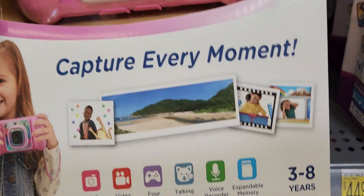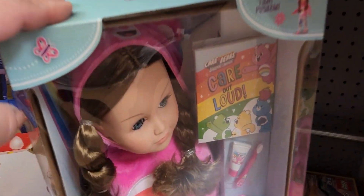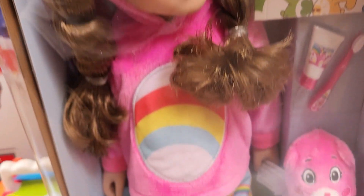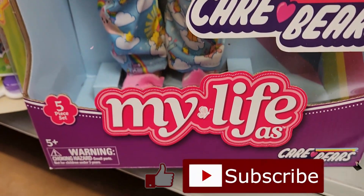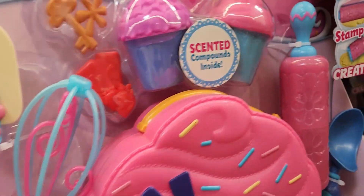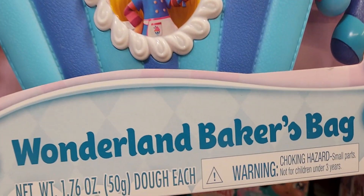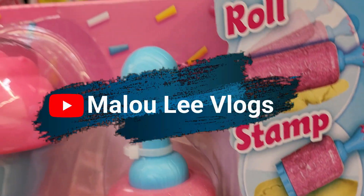I'm going to go ahead and end this vlog. Make sure you use the links down below because you will get better pricing from the online Walmart.com store. Thank you so much for watching — remember to like, subscribe, leave me a comment, let me know if you like what I've selected to show you, and hit that notification bell so you're notified when the next video comes out. Have a great night and I'll see you in the next one!